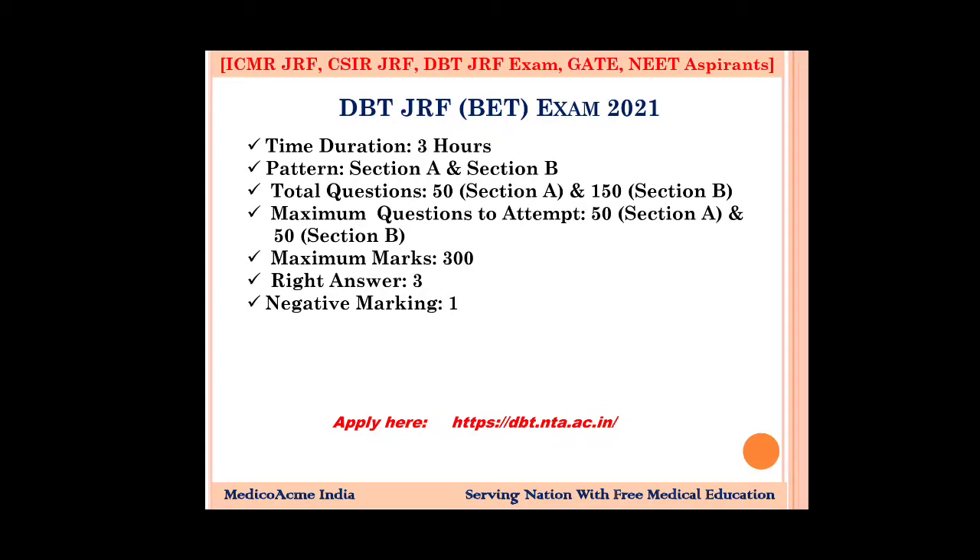Please be conscious and attempt only questions you are sure about. The maximum marks is 300. In Section A, you attempt 50 out of 50, and in Section B, 50 out of 150 questions. Each question is worth 3 marks, so 3 into 100 equals 300. A right answer gives 3 marks, and the negative marking is 0.33, which is 1 mark for every 3 wrong answers.